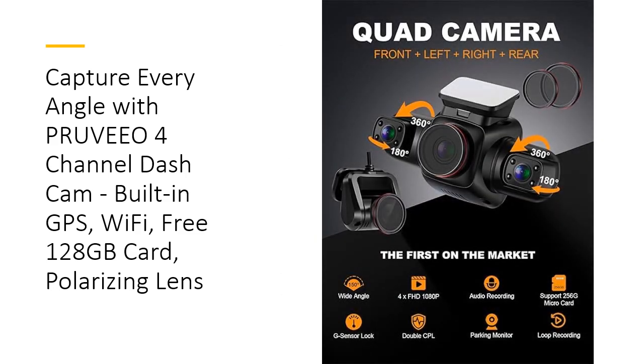Equipped with advanced night vision technology, the Pruvio Dashcam excels in low-light conditions. The F1.8 aperture and four infrared lights ensure superior image clarity, even in complete darkness.